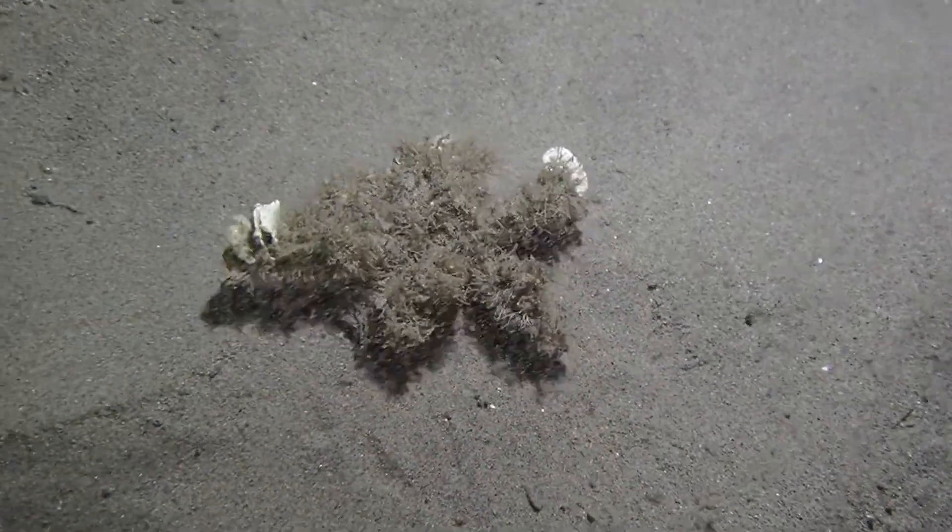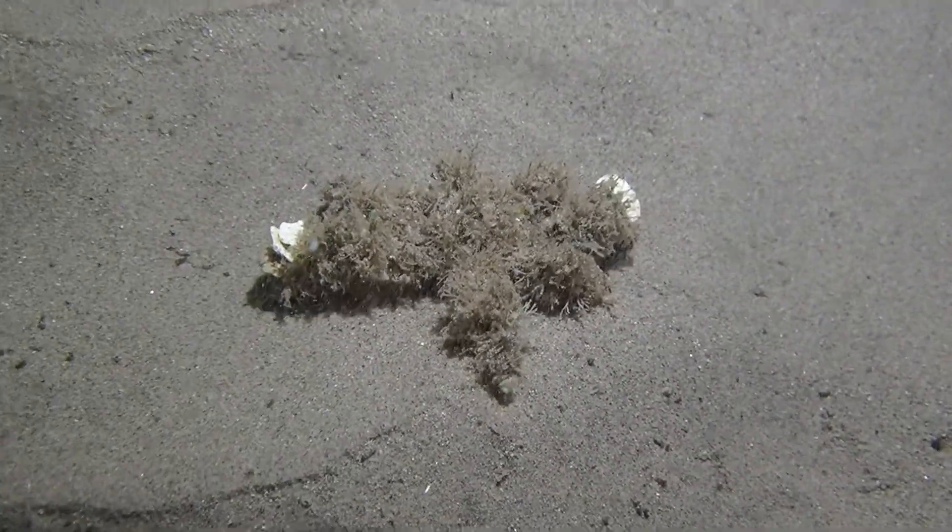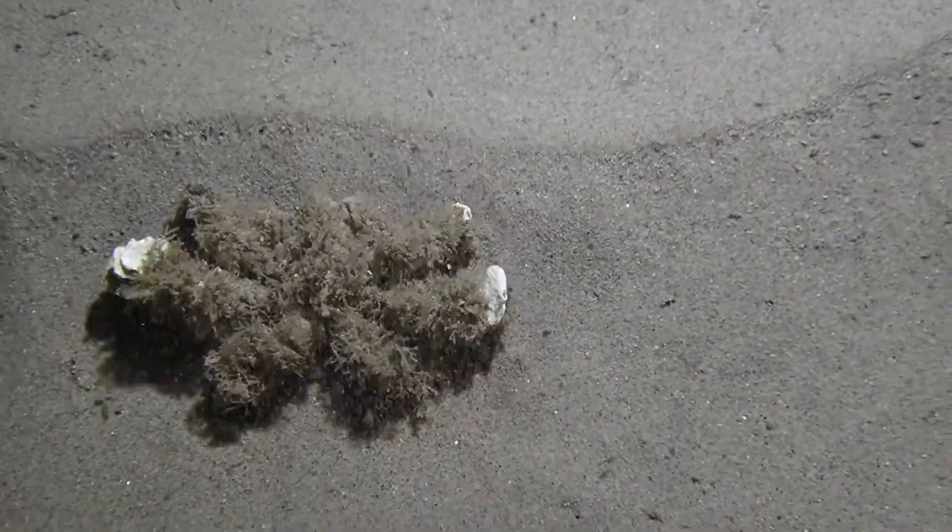If you don't know that this is a crab and if you're not looking for it, and especially if it's not moving, you will not detect this.